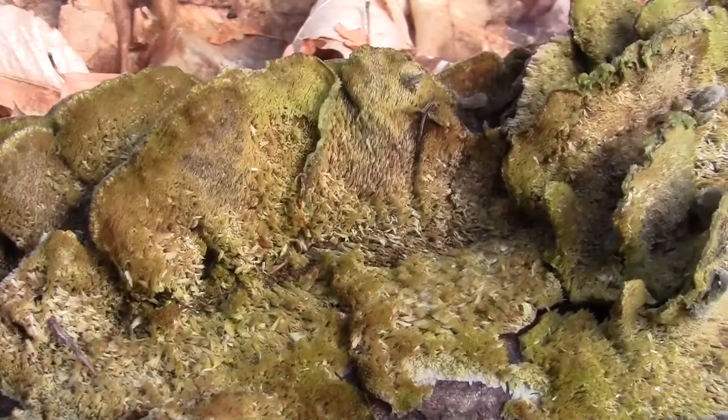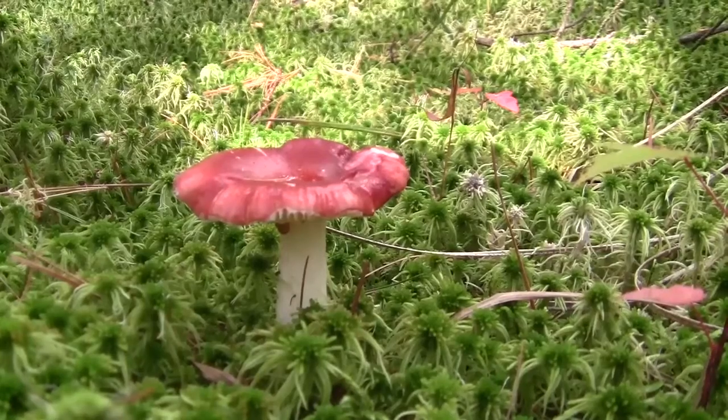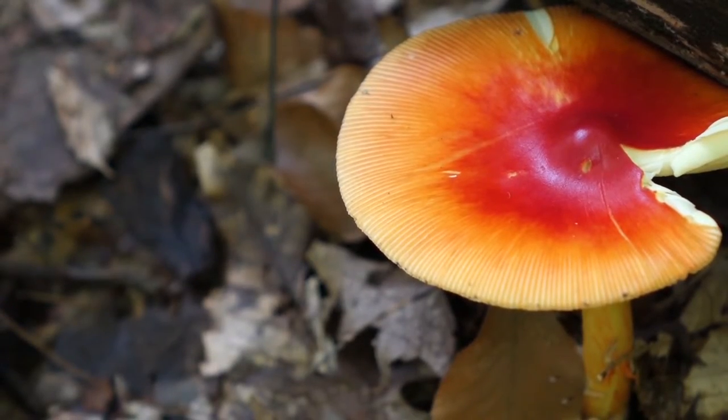We still have very limited knowledge of the mushrooms in the Mont-Saint-Cillat biosphere reserve. It is assumed that there are over 300 species, including some that are rare in Quebec.